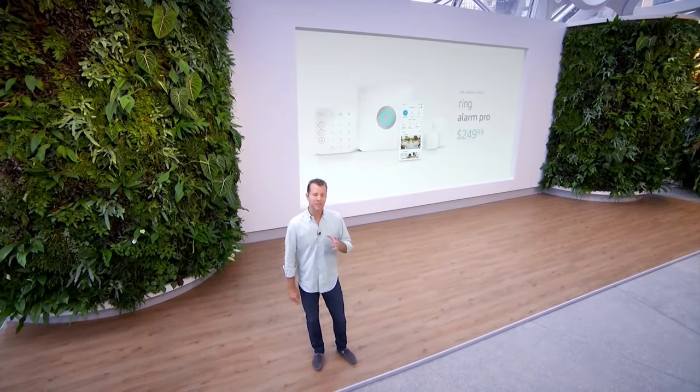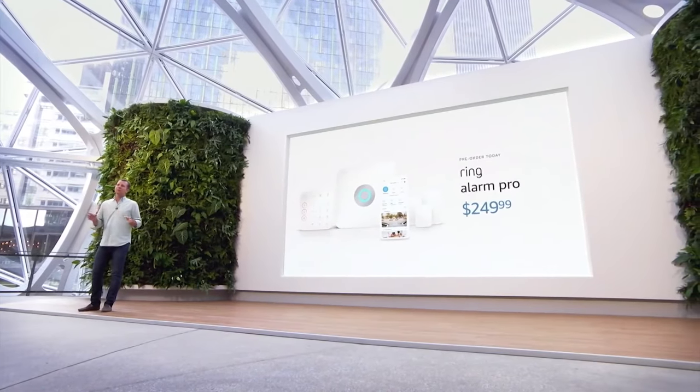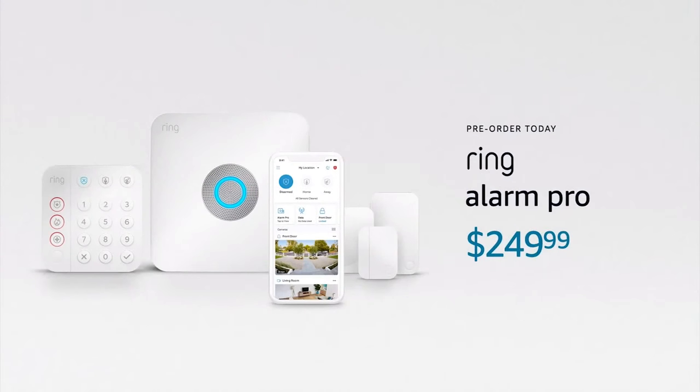Ring Alarm Pro will be available for pre-order today. And just like all Ring products that are shipped, my email is on the side of every box. We believe Ring Alarm Pro will bring our neighbors incredible benefit.